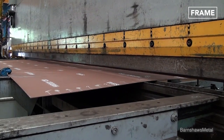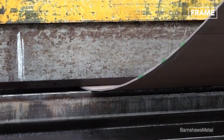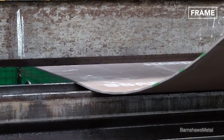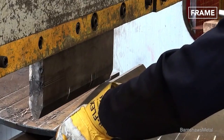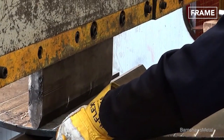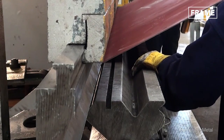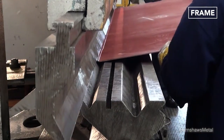The top half of a press brake, known as the punch, pushes down forcefully towards the machine's lower half, which is called the die. As the steel plate becomes sandwiched between the machine's two halves, the force of the punch causes the metal sheet to bend to fit the shape of the die.